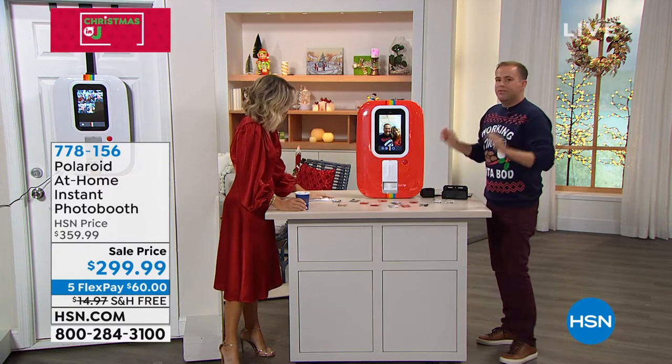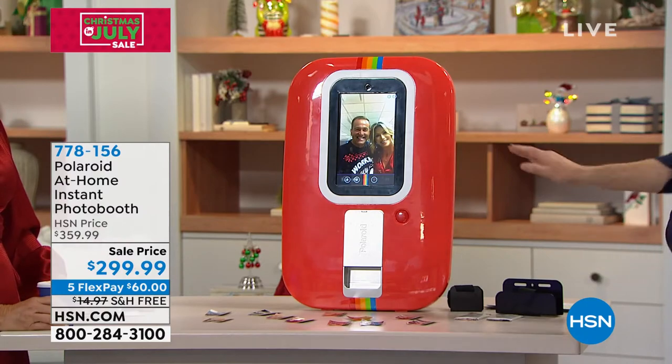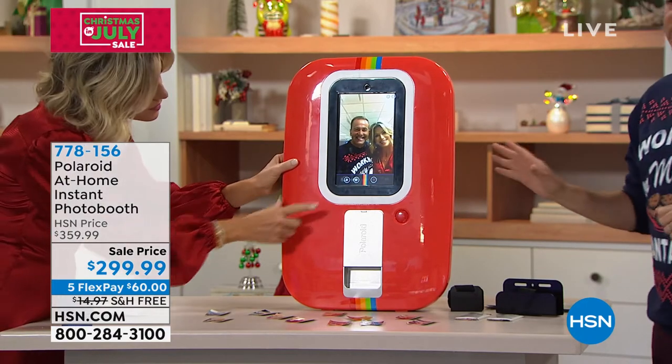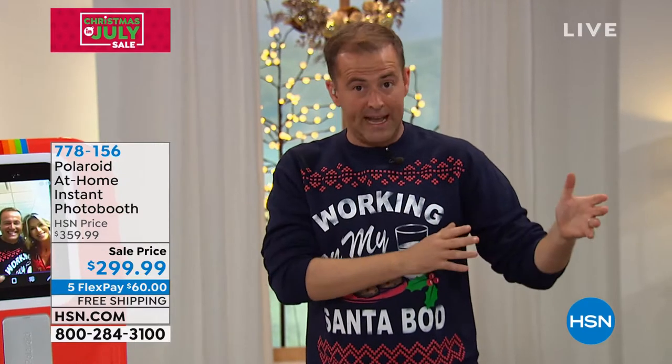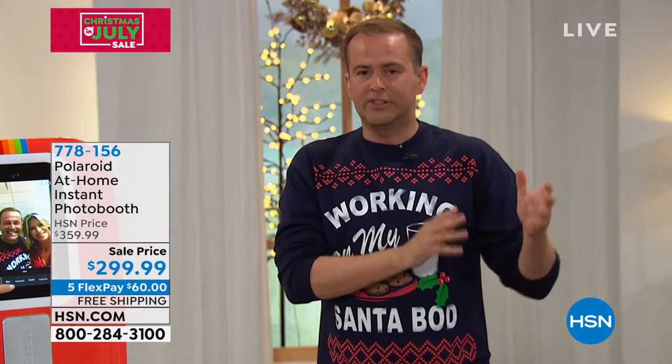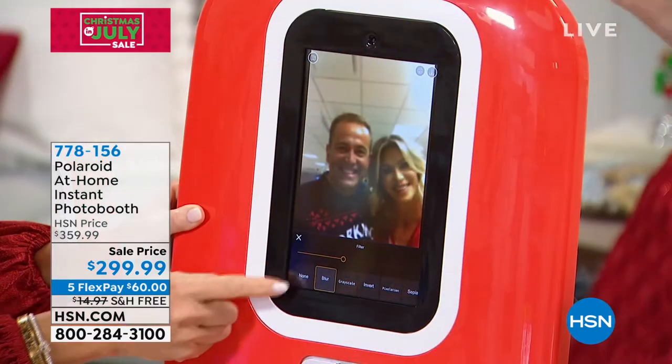Polaroid launched this a few weeks ago. Sold out in virtually every retailer in America at $370. We have this available — we launched it last night, actually, in the download with a sneak peek. We have about 100 now in each option: red or white.